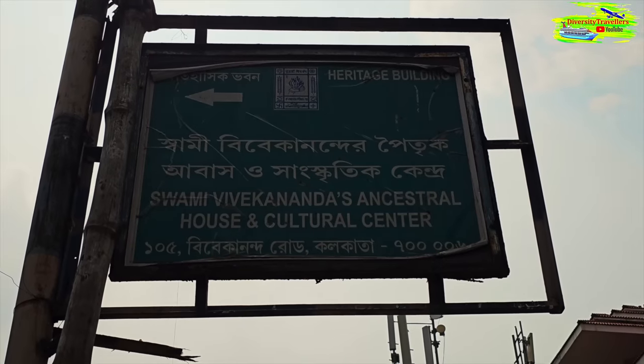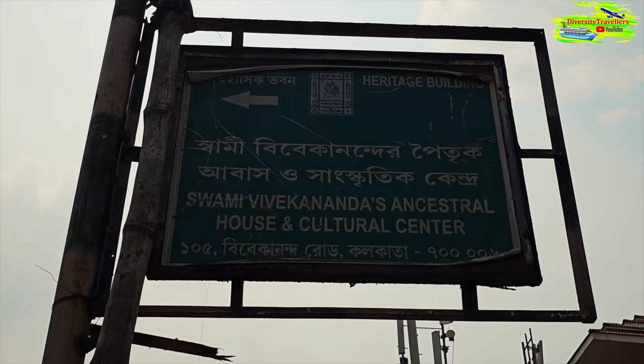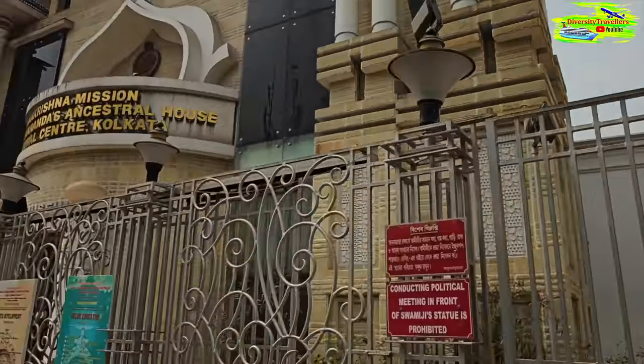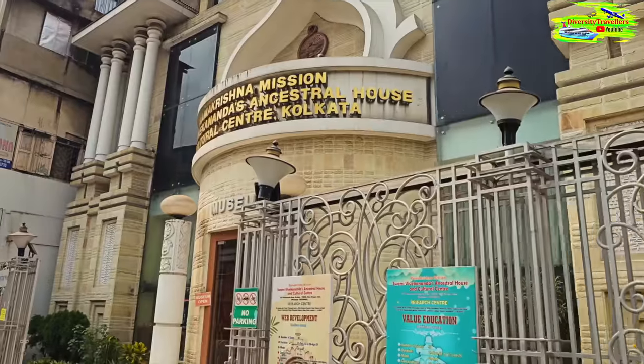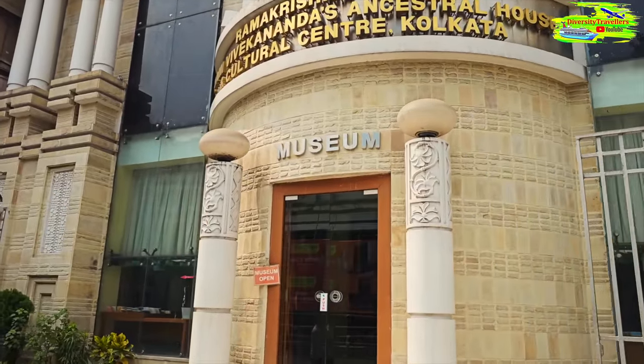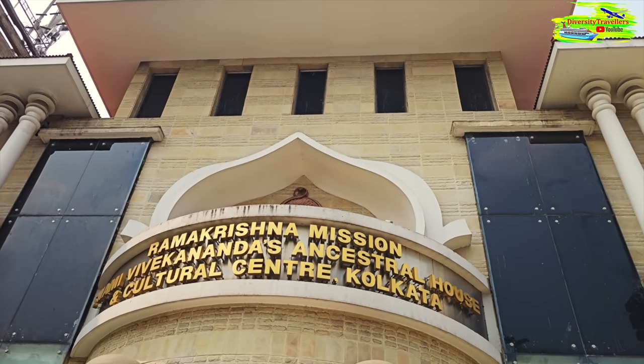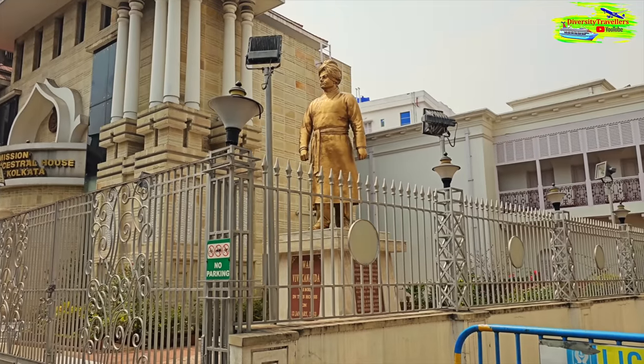On our way from College Square we just saw Swami Vivekananda's house. This hoarding says that this is Swami Vivekananda's ancestral house and cultural center, and here is the statue of Swami Vivekananda.